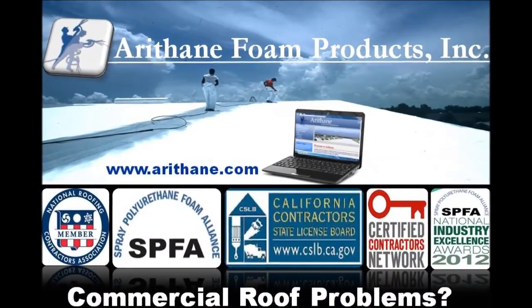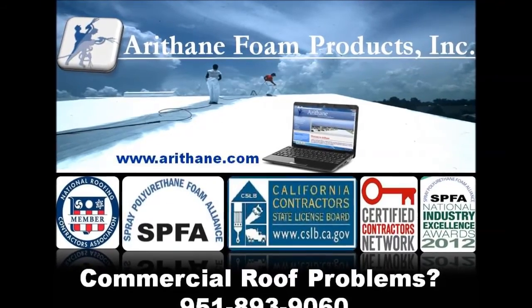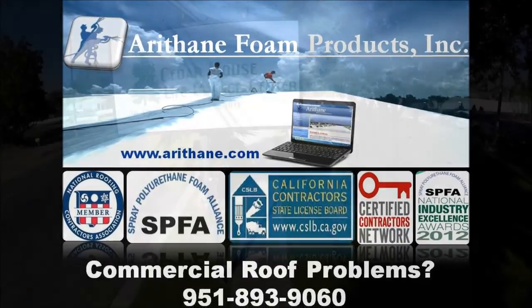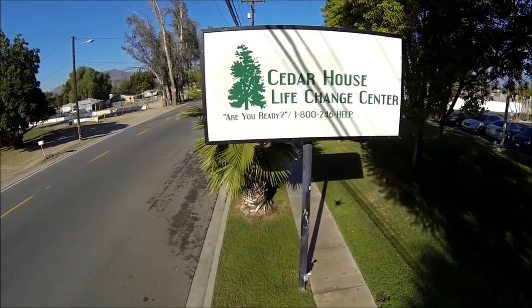Welcome to the official Aerithane YouTube channel. Episode 5 of our job profiles. Today's project is the Cedar House Life Change Center in Bloomington, California.